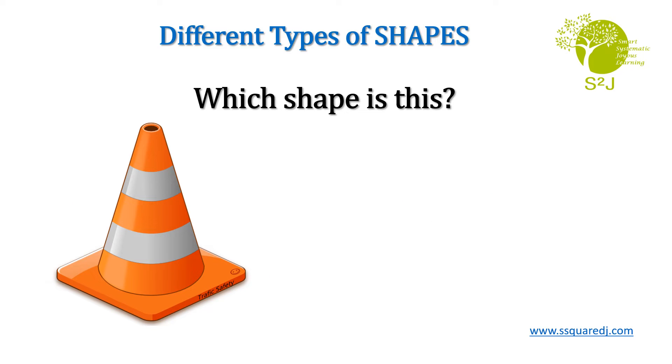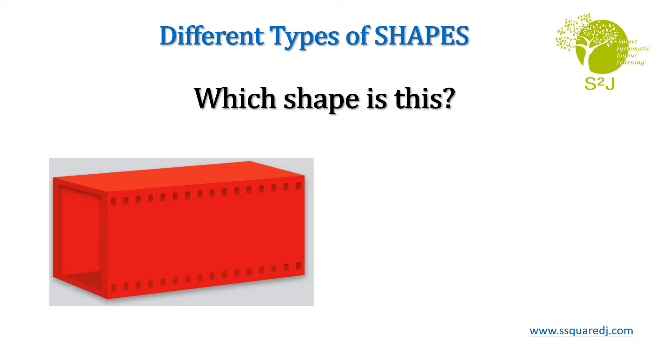Which shape is this? Great job! It's a cube. Which shape is this? You are right! It's a cuboid.